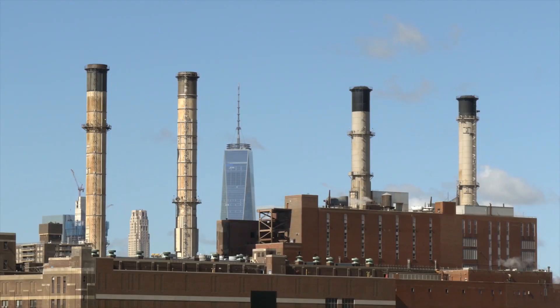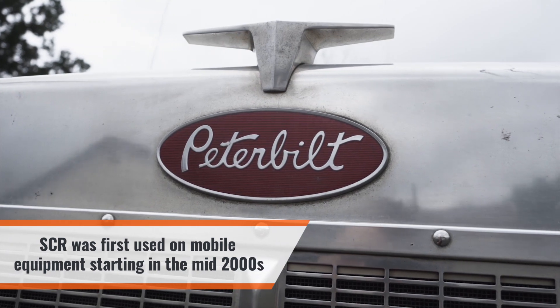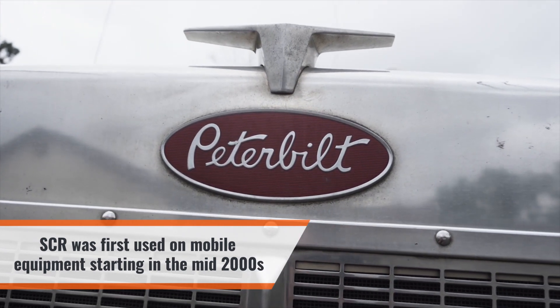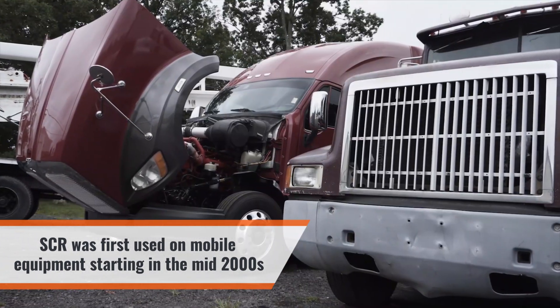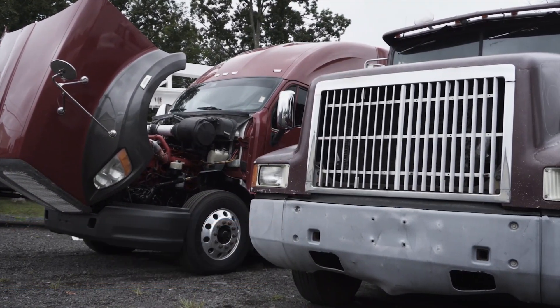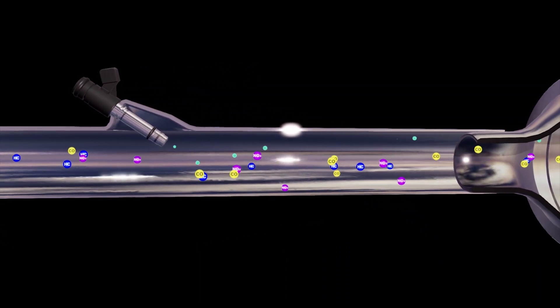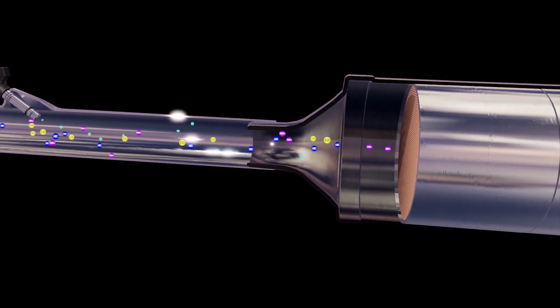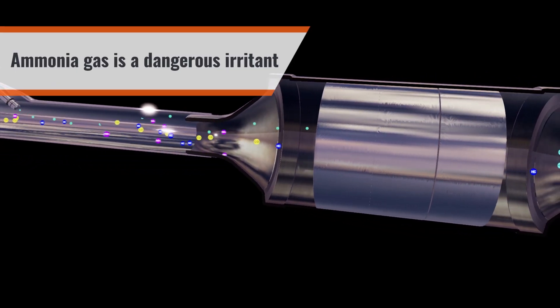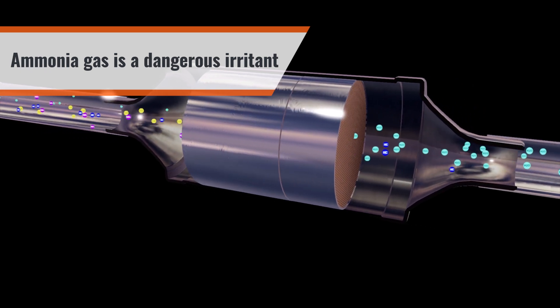Used in the electrical power plant industry for many years, SCR had never been adapted to mobile equipment like trucks until the mid-2000 timeframe. To adapt this technology to trucks meant much more than just adding a catalyst to the exhaust pipe. In fact, to keep ammonia from escaping from the exhaust system, an ammonia oxidation catalyst was added. Ammonia gas is an irritant and can be dangerous in higher concentrations.